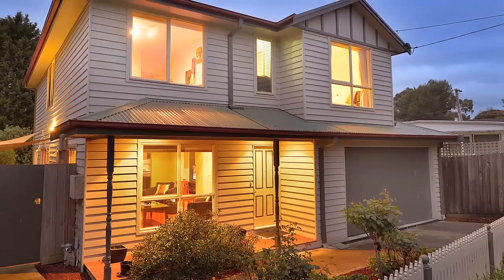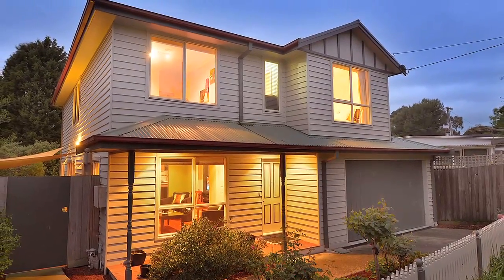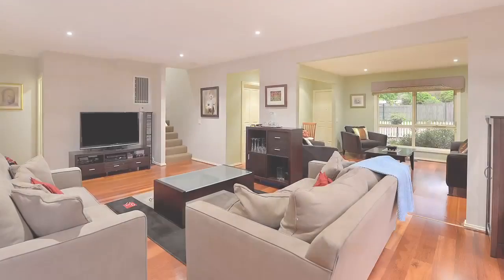62A Loreto Avenue, Ferntree Gully. While its weatherboard facade gives it timeless appeal, this 10-year-old home is thoroughly modern and offers plenty of space for a growing family.